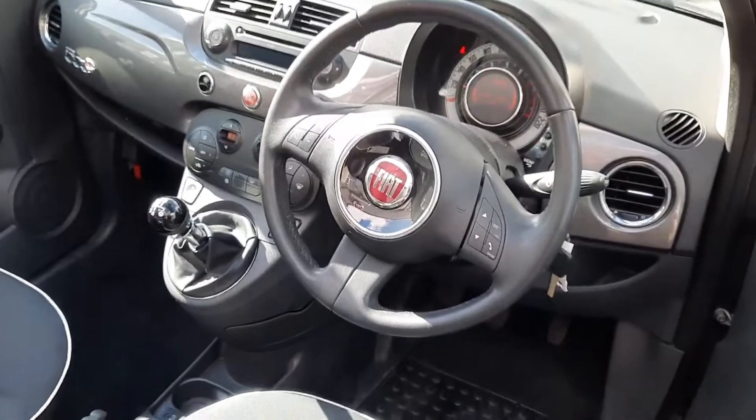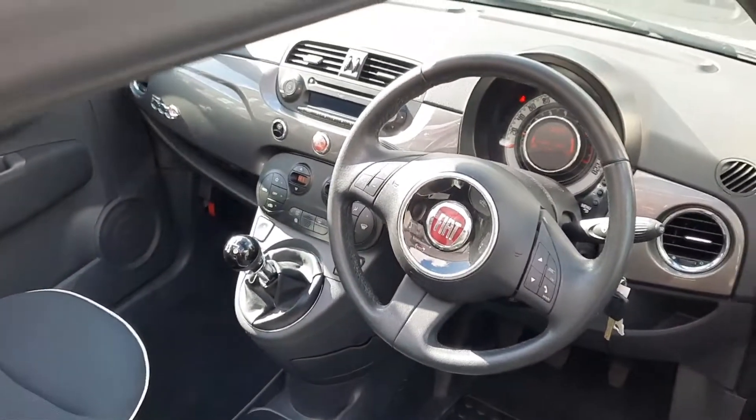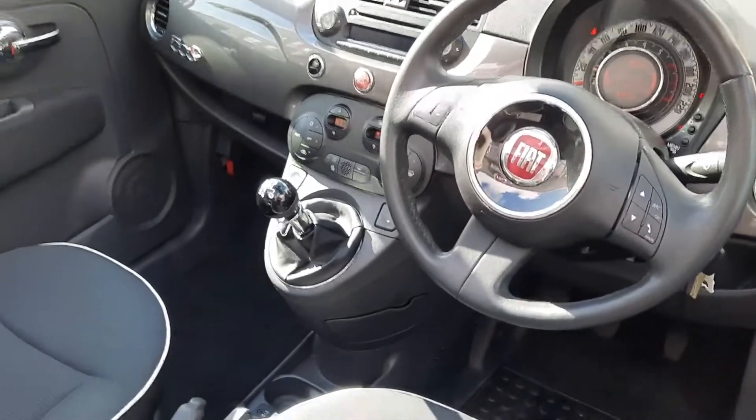And here we have, from a driver's perspective — this one's only got 28,000 kilometres on it, and it is in perfect condition. You've also got the nice stitching on the seat with the 500 logo.